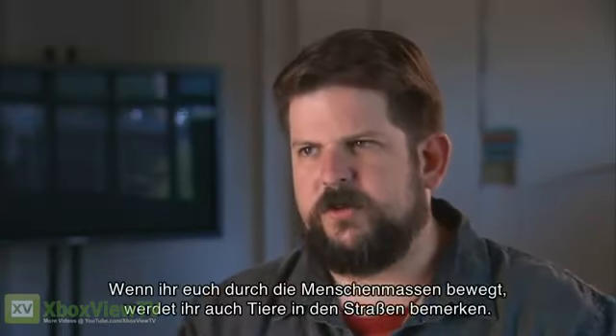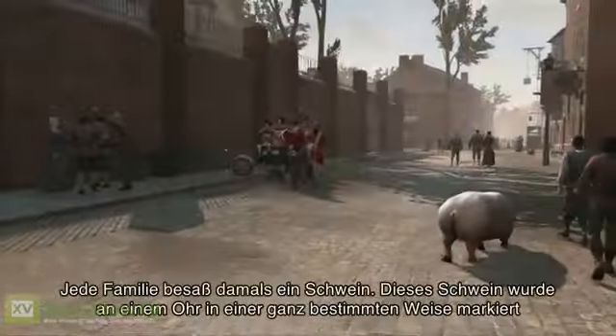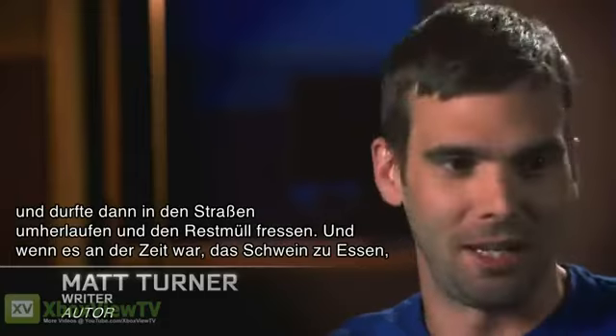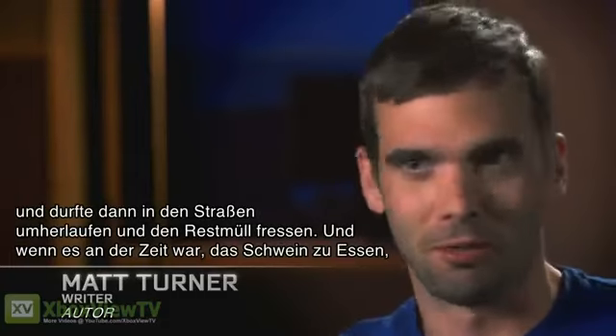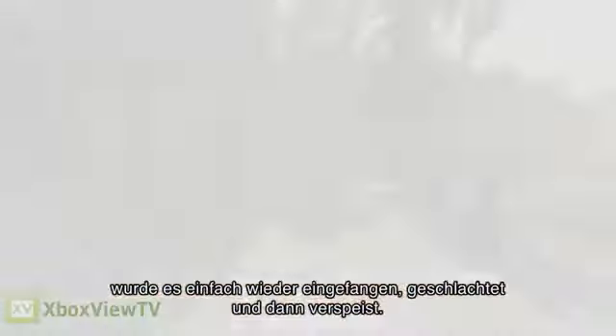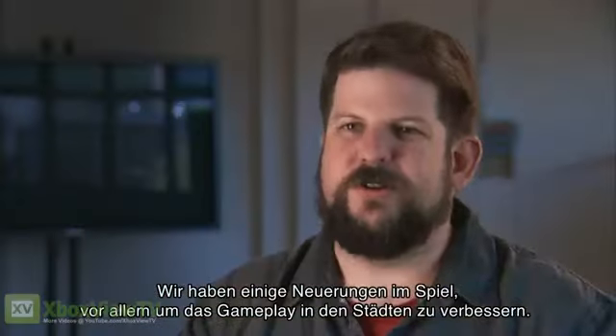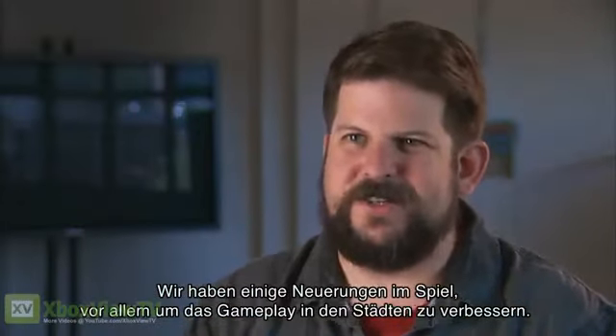As you walk through the crowd, you'll also see animals in the streets. They'd have a pig, clip his ear in a certain way, and let him go in the street. He'd eat garbage, and then when it was time, you'd go find your pig, slaughter it, and eat it. We've got a lot of new ingredients that just bring a fresh feeling to the gameplay inside of the cities.